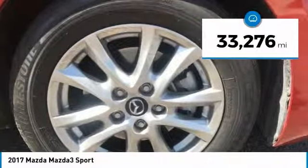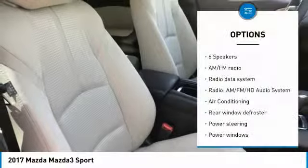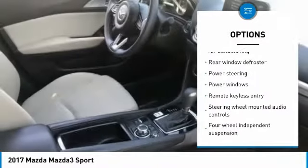This vehicle has less than 35,000 miles. Here are some of this vehicle's great options: traction control, air conditioning, dual airbags, one owner.